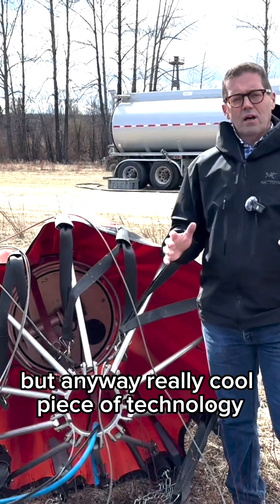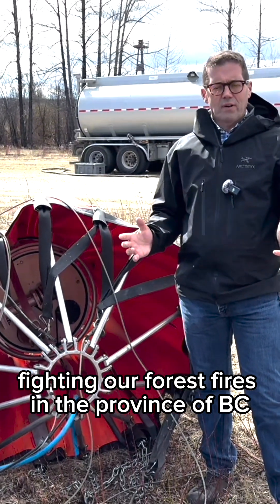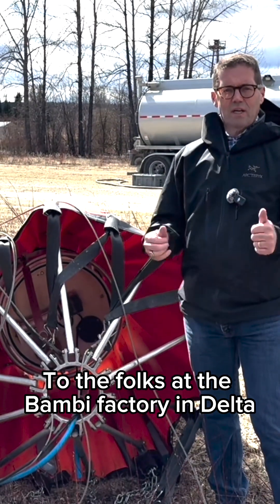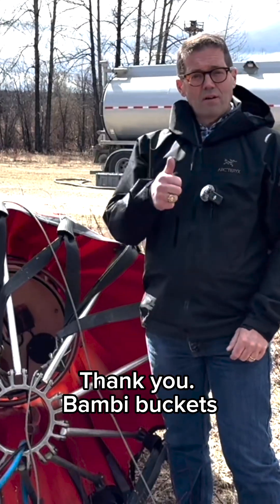But anyway, really cool piece of technology. I don't know what we would do without it fighting our forest fires in the province of BC. To the folks at the Bambi factory in Delta, we appreciate what you do — thank you, Bambi buckets.